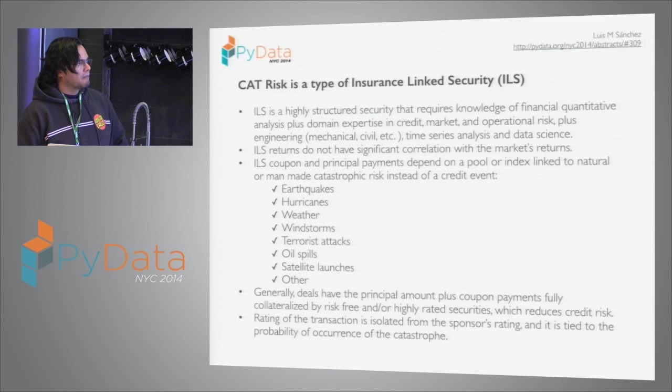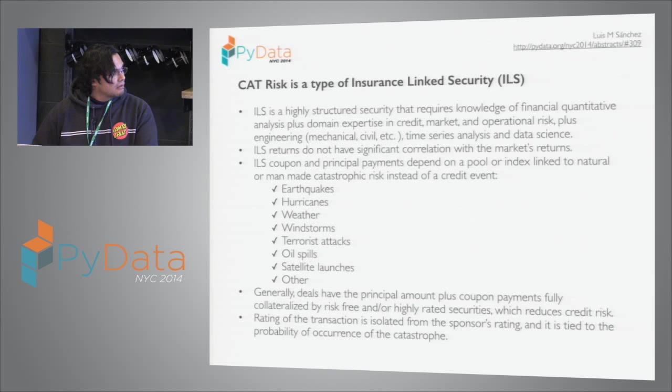To this day, there are several types of risk that have been securitized. Some of them are earthquake, hurricane, weather, wind storms. There was a terrorist attack bond. And there are talks about oil spills, satellite launches, and others.